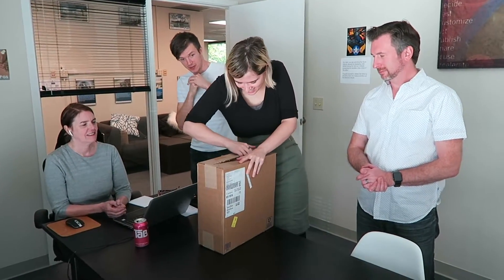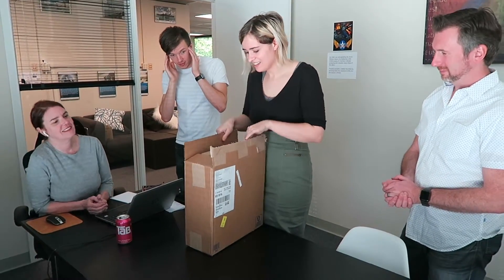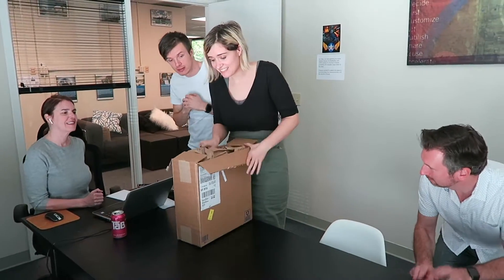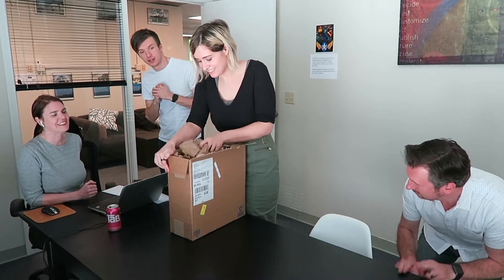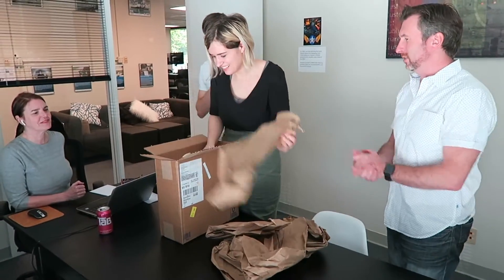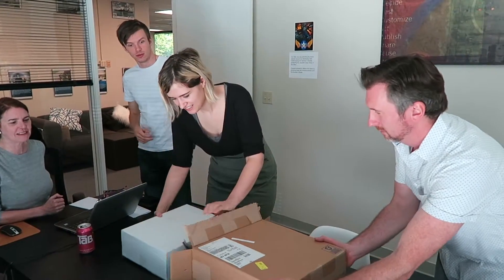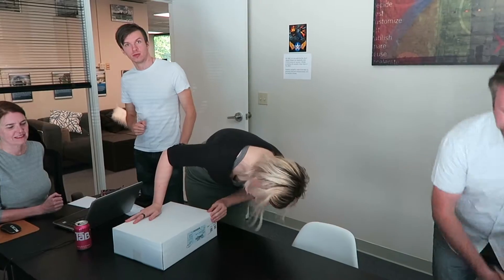Set it up. I have no idea what this is. It's paper. Yes. And a box within a box. Imagine that. What could it be?